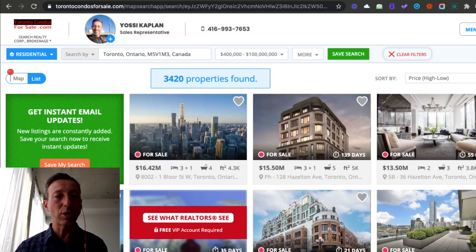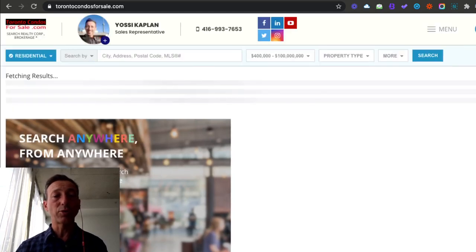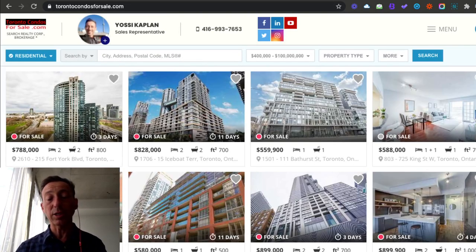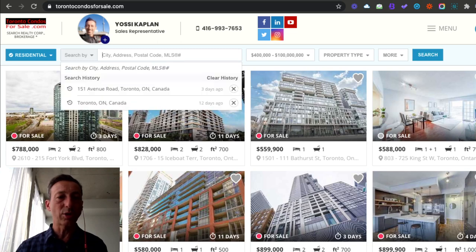Let's head to torontocondomsforsale.com and I want to show you how to find penthouses and how to find low floor units or medium floor units for sale. You go to torontocondomsforsale.com, which is my site. You can do it with other sites too, but this is mine. I'll use it. And this is the default search.